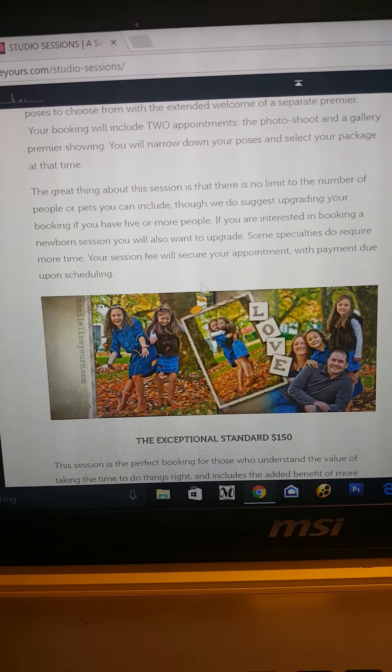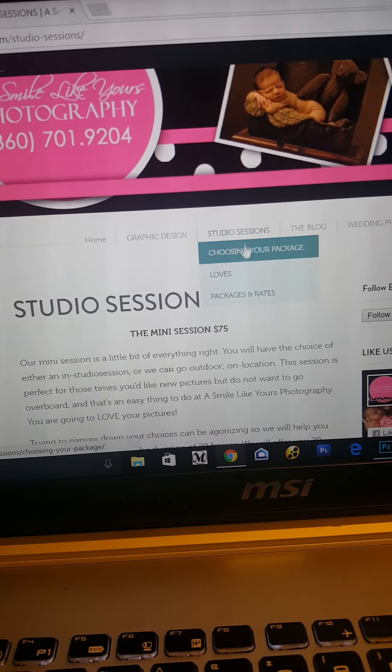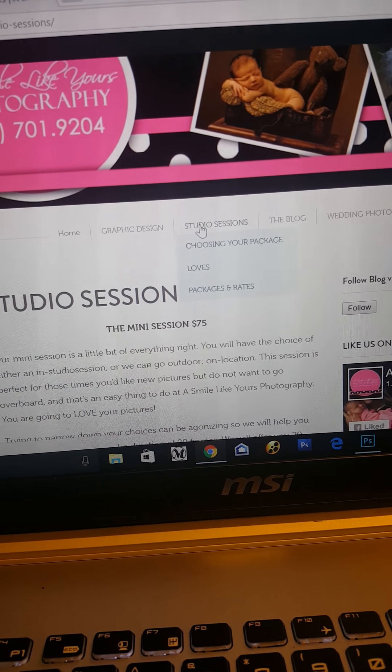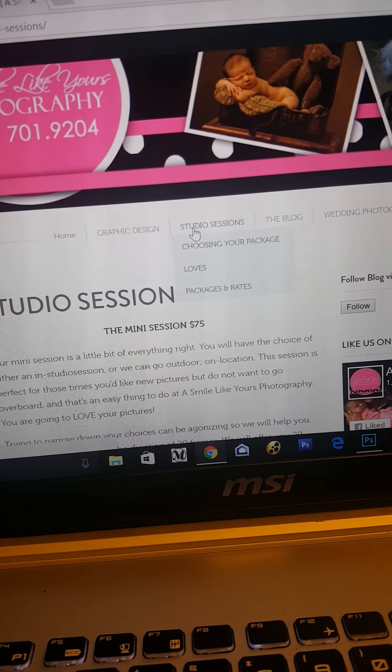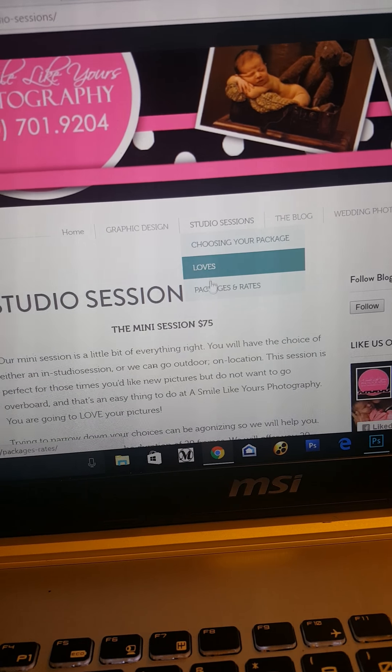You asked about pricing. My website is asmilelikeyours.com. If you go to my website you can click right here at the top — if you hold your mouse over the cursor you'll have drop downs. Two things to keep in mind: I have a session rate and then packages are separate.